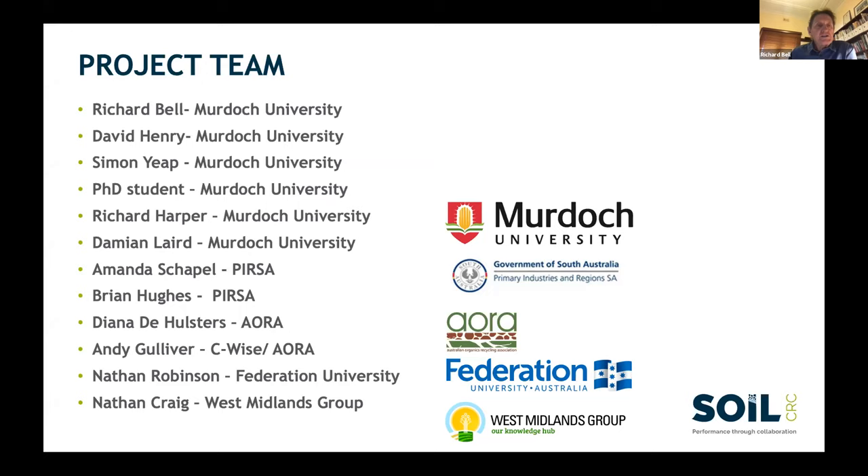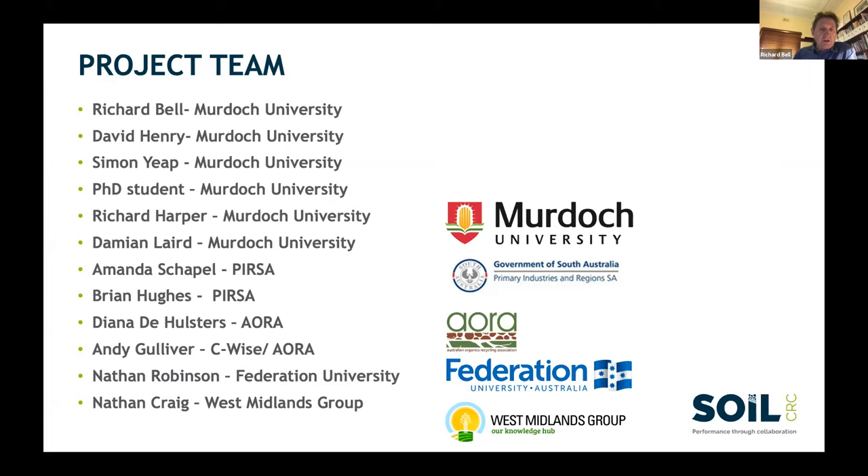The project team includes Professor Bell and David Henry at Murdoch, working closely with Simon Yep, a recently started postdoctoral fellow. A new PhD student is coming from overseas, with arrival depending on travel arrangements. Richard Harper and Damien Laird at Murdoch are also helping. At Pursa, Amanda Shaples has primary responsibility; Brian Hughes has taken over David Davenport's oversight role. Other team members include Diana De Holsters at AORA, Andy Gulliver at SeaWise, Nathan Robinson at Federation University handling mapping, and Dr. Nathan Craig at the West Midlands Group.